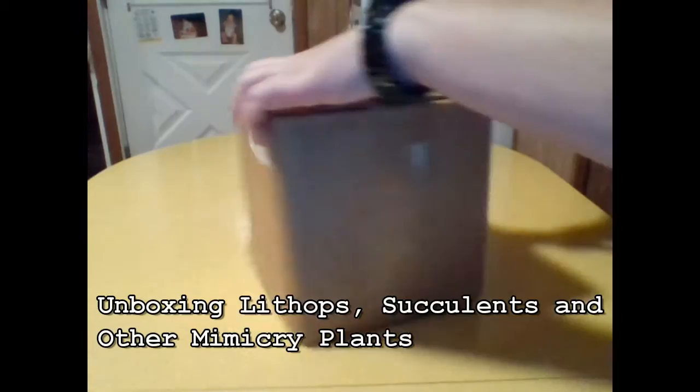This is the first time I've ever purchased succulent plants from an online store. Join me and we'll see how they look.